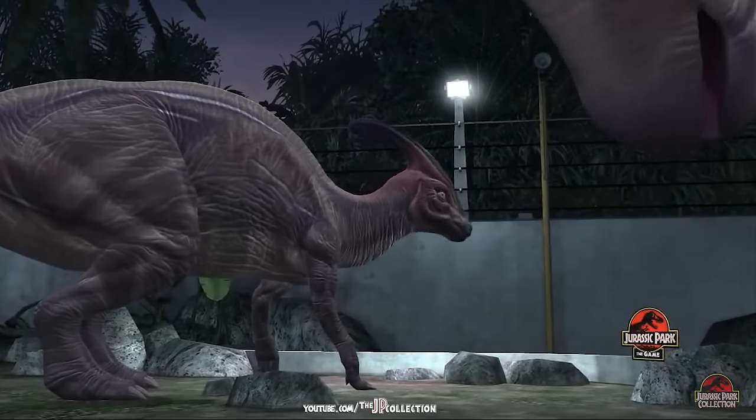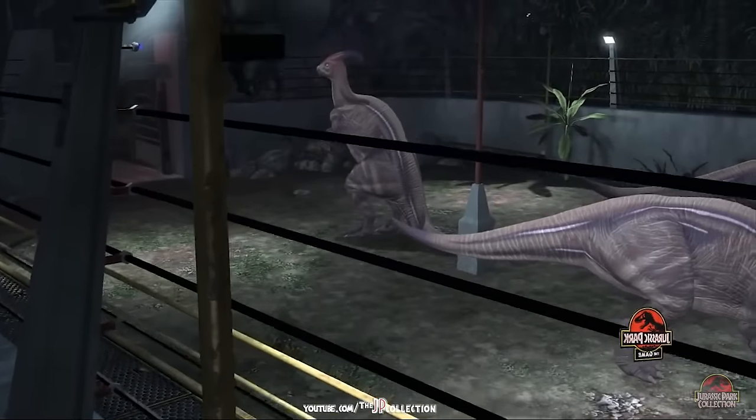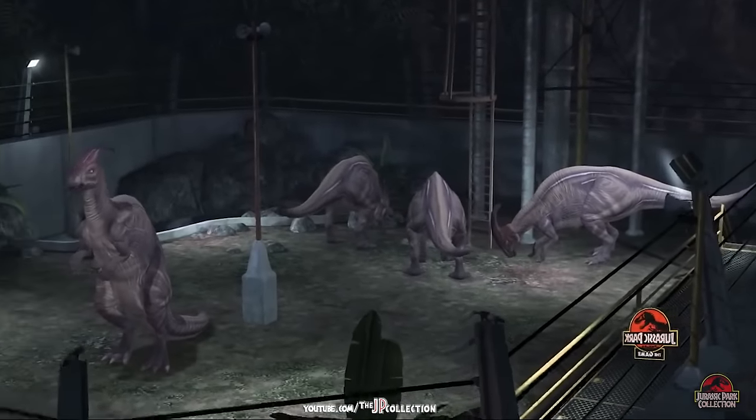We now know that it serves for display and for communication, allowing the animals to remain in contact over distance by amplifying their haunting, beautiful cries.